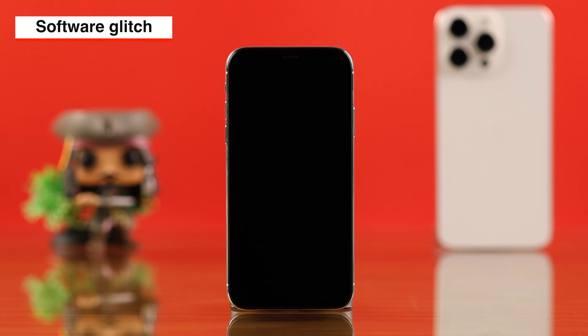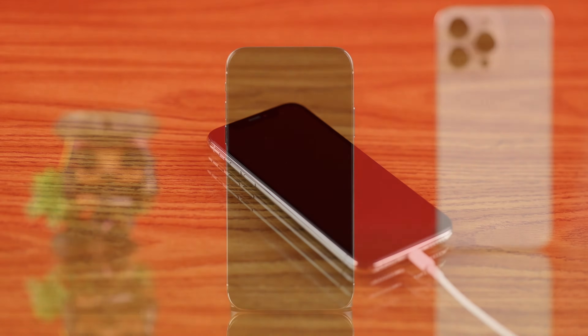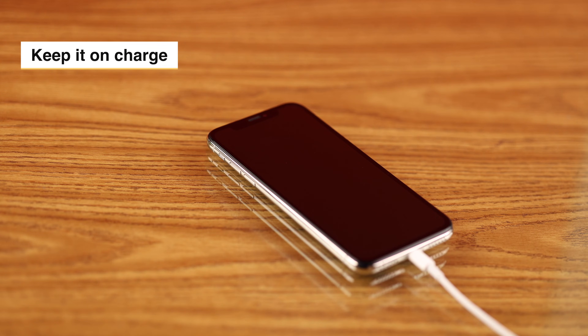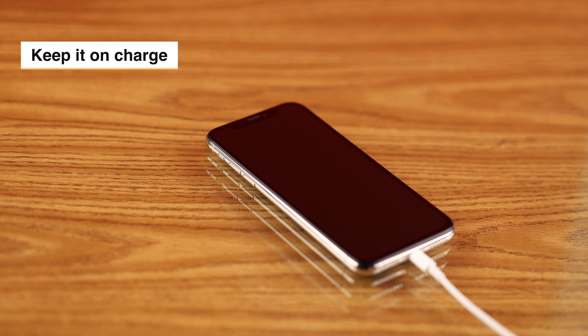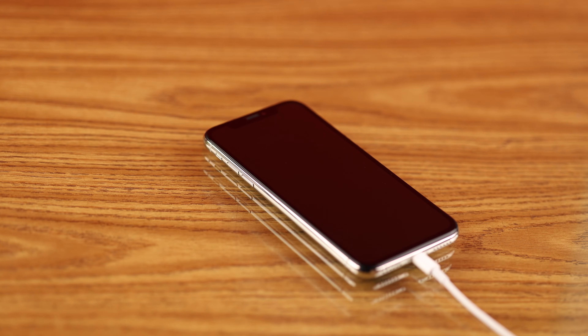This might happen due to a software glitch, hardware issues, or when your iPhone tries but fails to restart. We're going to start with: just leave it on charge. Since it's an older model, you might need to leave it on charge for at least an hour.